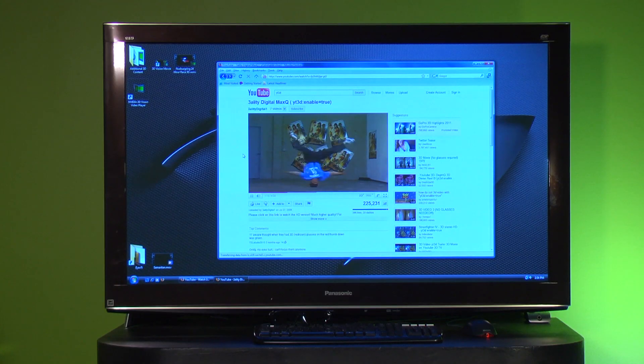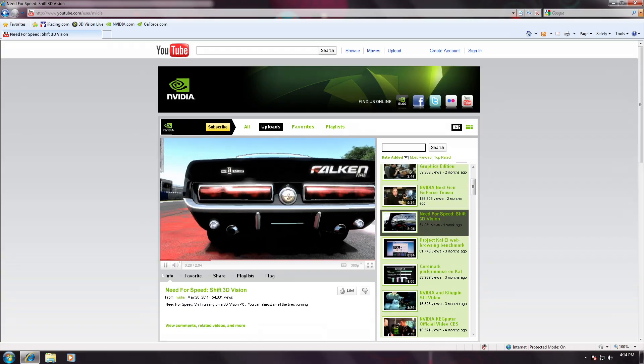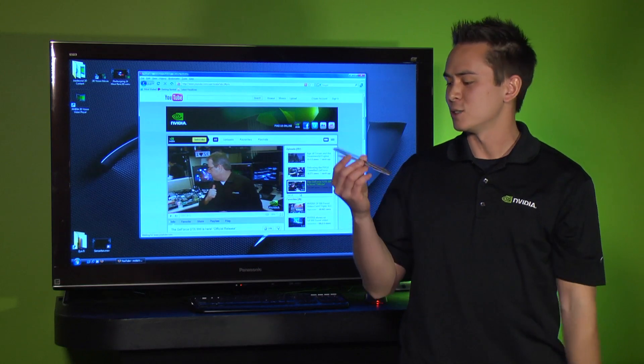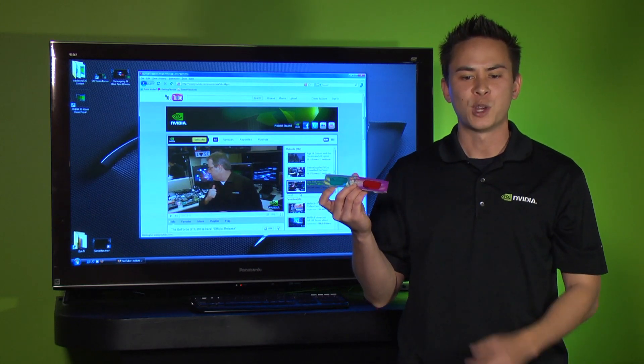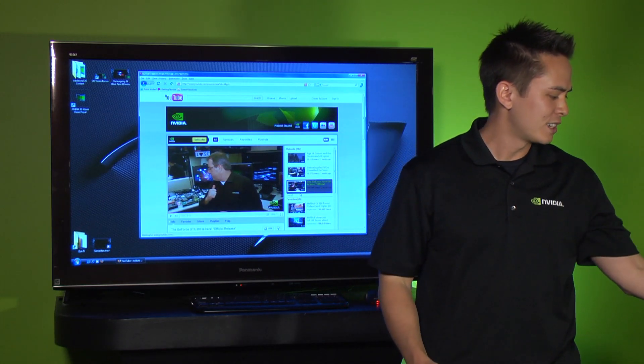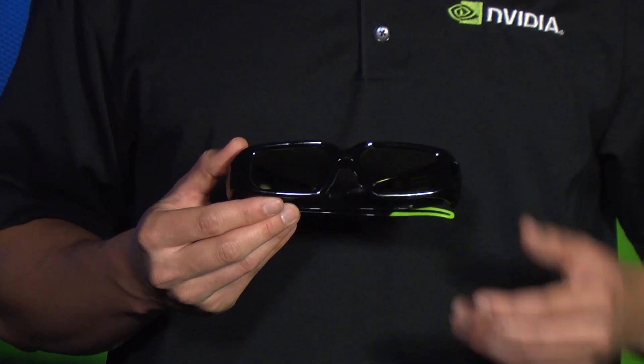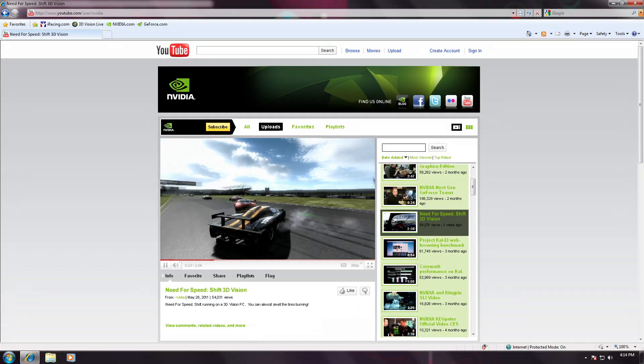This is really exciting news as there are already 6,000 3D videos on YouTube. Now most people use these anaglyph glasses — these red-blue glasses — to view these videos, but now with support for 3D Vision, users can take their 3D Vision active shutter glasses and view these very same videos in high quality and full color.